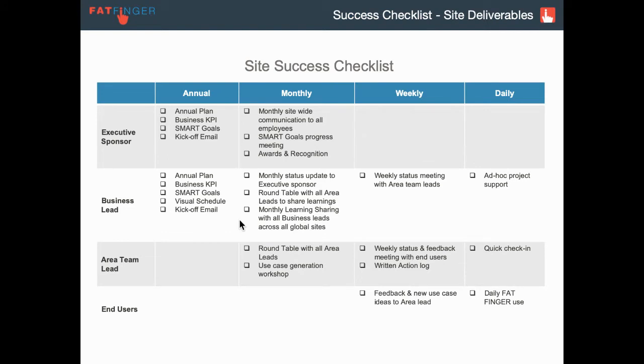On each site, we have a number of success learnings uncovered over the years of successfully rolling out Fatfinger. We've broken them down into annual, monthly, weekly, and daily tasks, broken down by the roles we've mentioned.